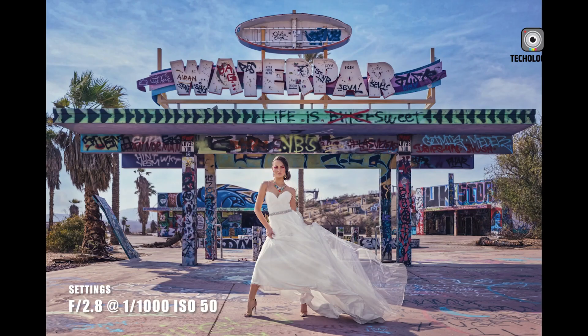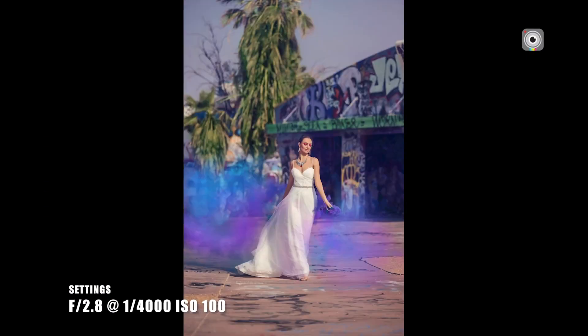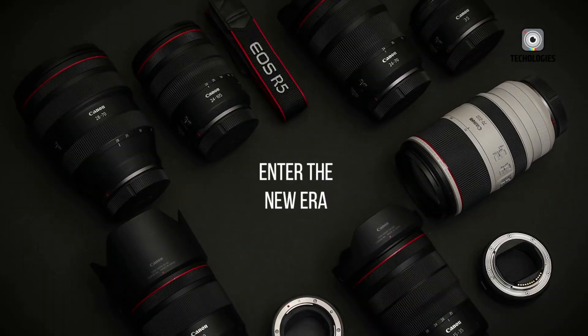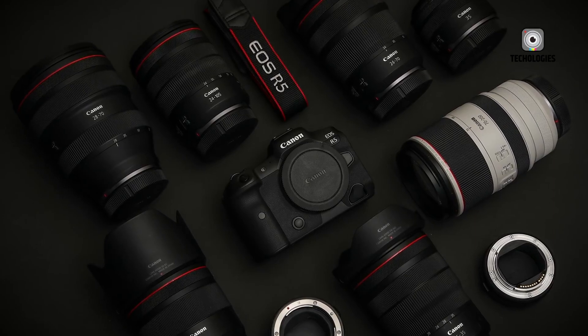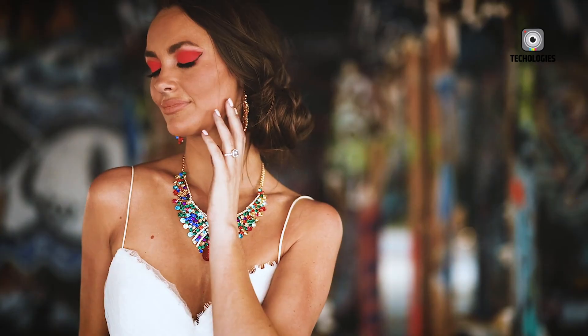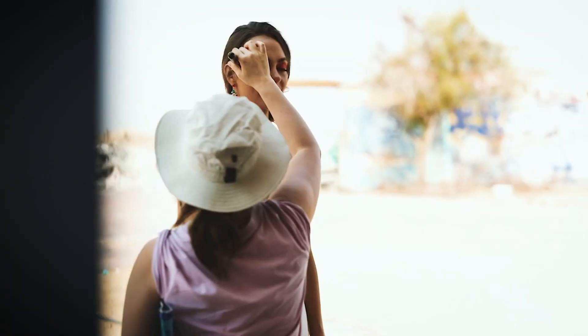Word on the street is that Canon might just toss out the mechanical shutter altogether, opening up a world of possibilities for silent shooting that will let you capture those candid moments without any distractions or disruptions. Imagine being able to freeze time itself, preserving those fleeting instants of joy, love, and wonder without a single click to break the spell.